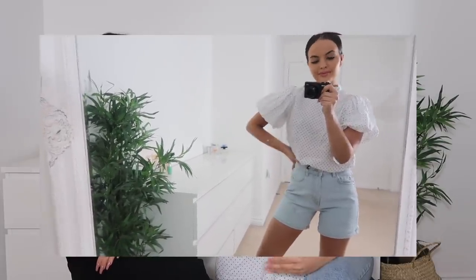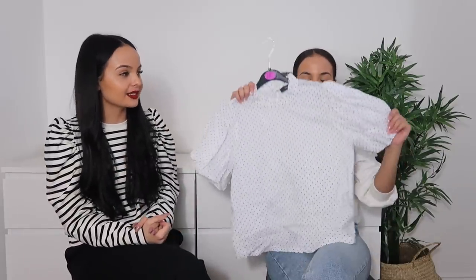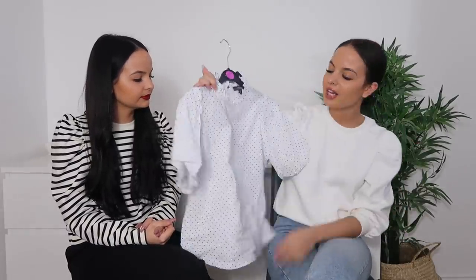We definitely have two different style personalities — sometimes our tops are quite girly with puff sleeves and cute details, but then we also have a very comfortable, casual vibe where we just want to wear big jumpers, tracksuit bottoms, and trainers. They do say Geminis have split personalities, so there you go. Anyway, I think I'll get a lot of wear out of this top.